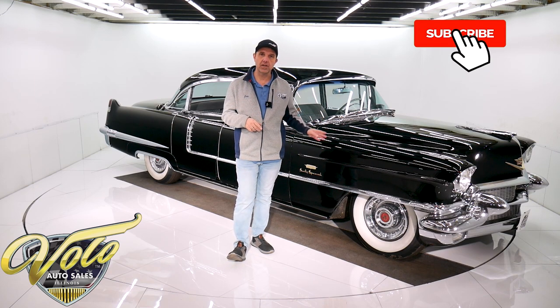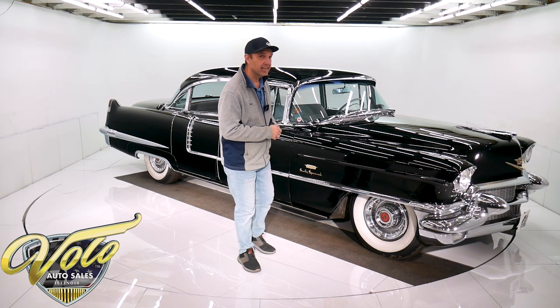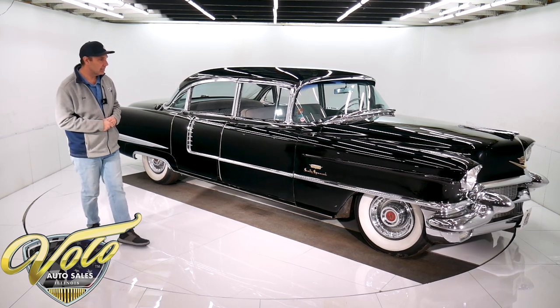And don't worry, I'm not going to charge by the pound or by the foot on this one. If we did, we'd make a fortune. So anyway, why don't you go for a spin with me in this '56 Caddy.